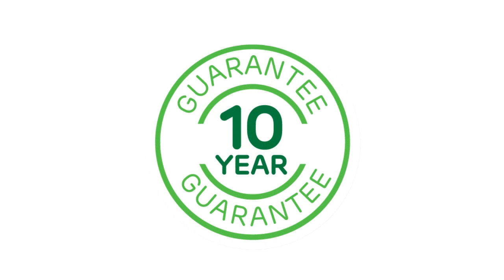Don't forget, with all our products we offer our amazing love it or return it guarantee. If you don't love it, you can return it within 30 days for a full refund, no questions asked. Plus, all non-consumable parts are guaranteed for a full 10 years.